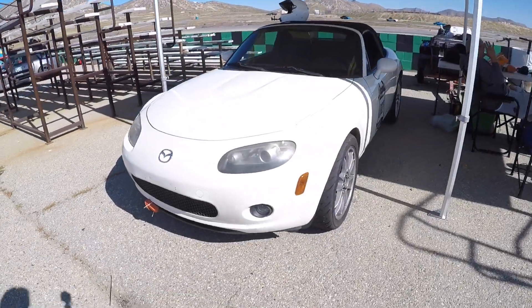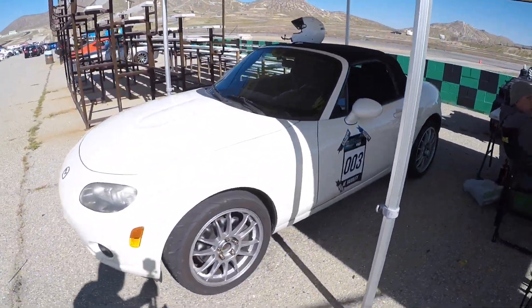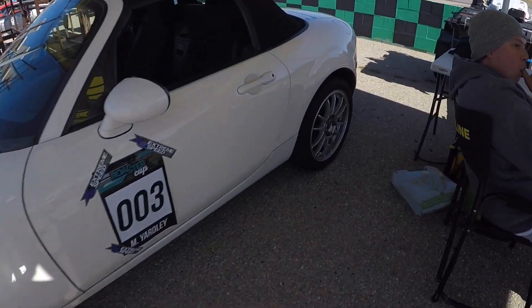Hey guys, this is my new track car, a 2006 MX-5. I have a 2.5 swap from a Ford Fusion inside of it with a 6-speed as well.